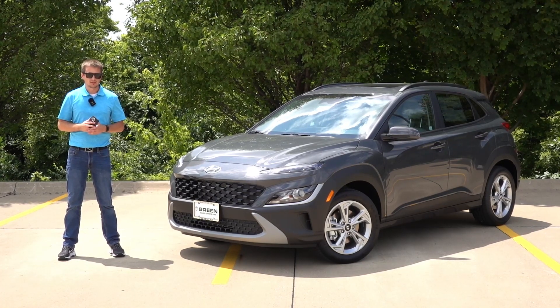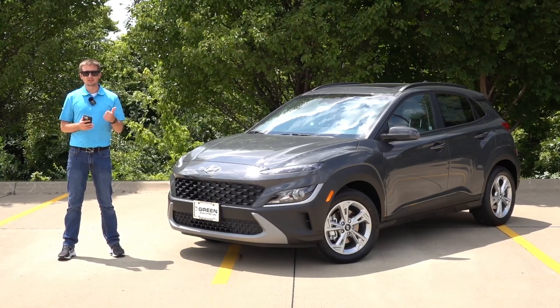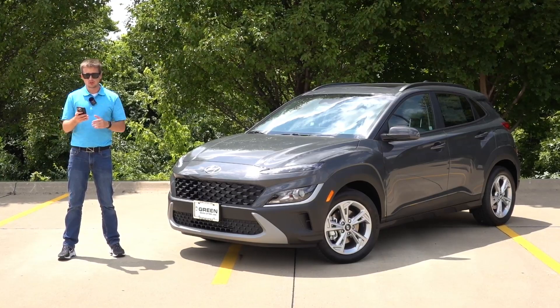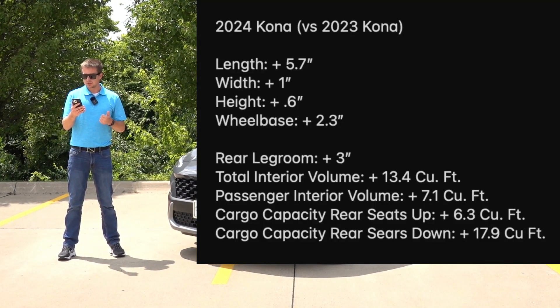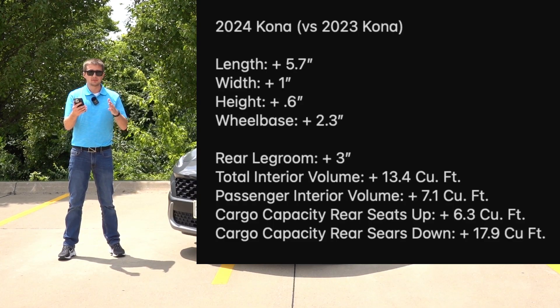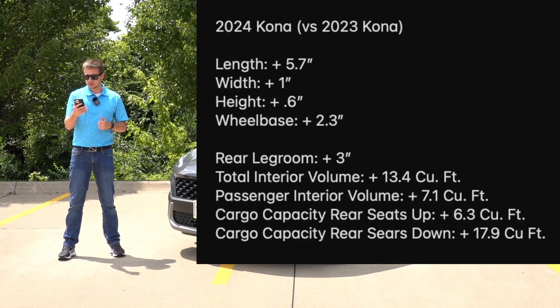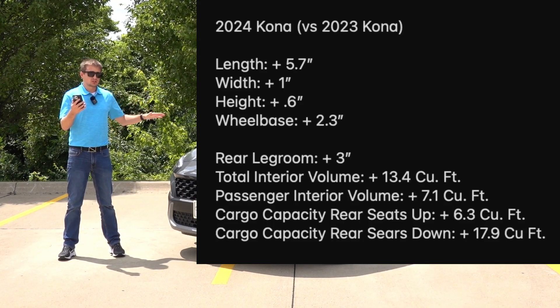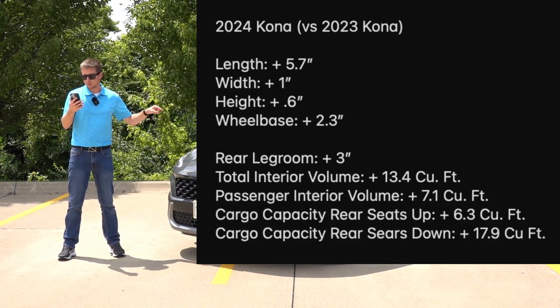Before we get into the feature and option differences, I first want to run through the key dimensions over that of the previous generation, which I have sitting here beside me, because the Kona did grow in size quite a bit. The length is about 5.7 inches longer, the width is about one inch wider, and in terms of height it's about 0.5 to 0.6 inches taller. The all-wheel drive versions are going to be a little bit taller than the front-wheel drives. The wheelbase has grown 2.3 inches and the interior dimensions are marginally larger all around, with the rear seat room specifically being three inches larger than this generation.